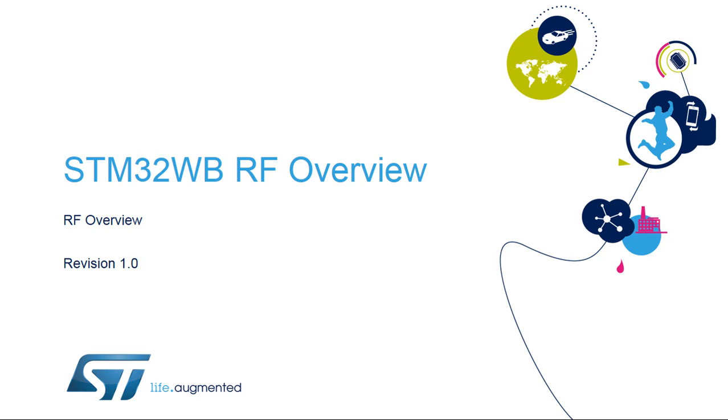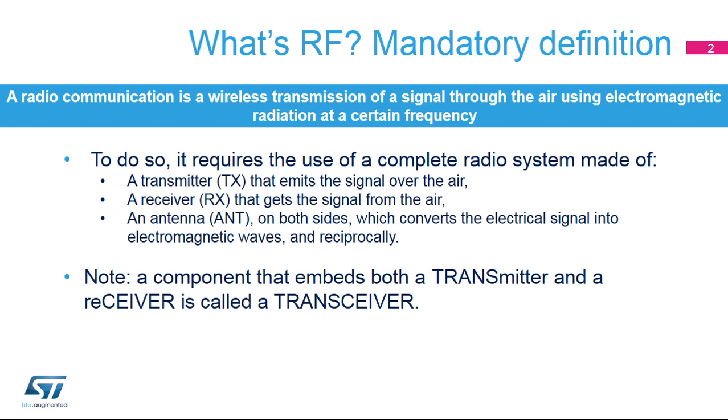Hello, and welcome to this overview of the radiofrequency characteristics of the STM32WB microcontroller. The STM32WB is a new family which combines on the same die an STM32 microcontroller and an RF part for connectivity. A radiofrequency chain consists of a transmitter to send the signal over the air, and a receiver to acquire this signal.